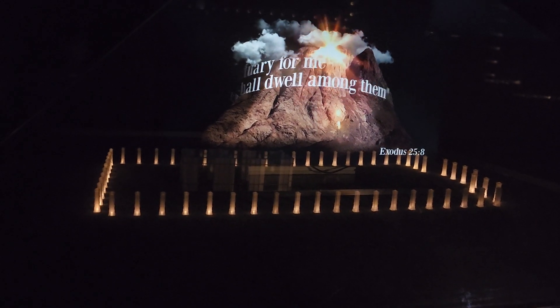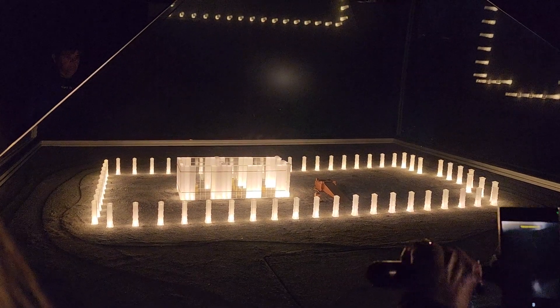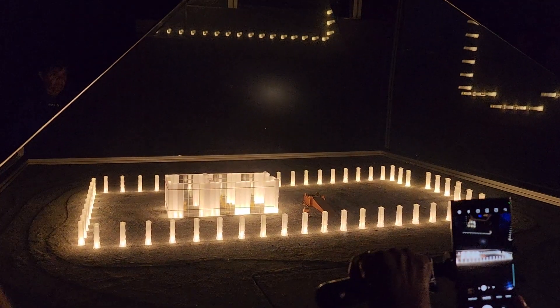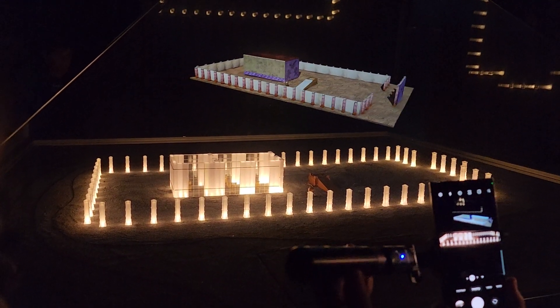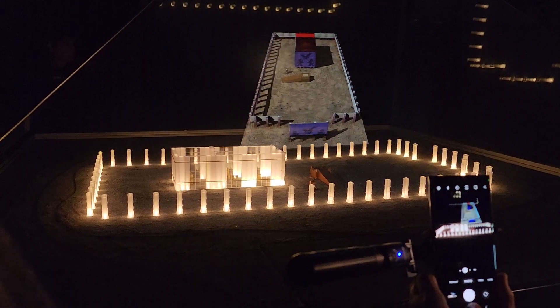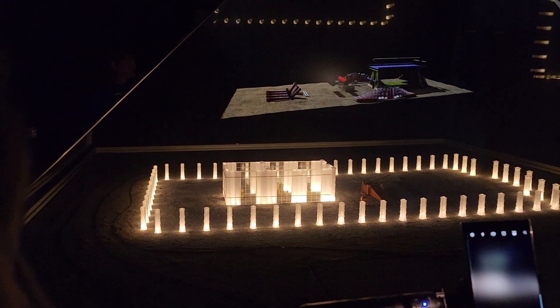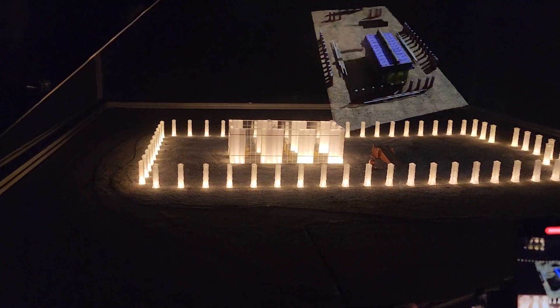After the giving of the Torah at Mount Sinai, the tabernacle was built. The tabernacle is a portable, temporary temple. But for 39 years it accompanied us in our wanderings through the desert, taken apart and reassembled again and again.